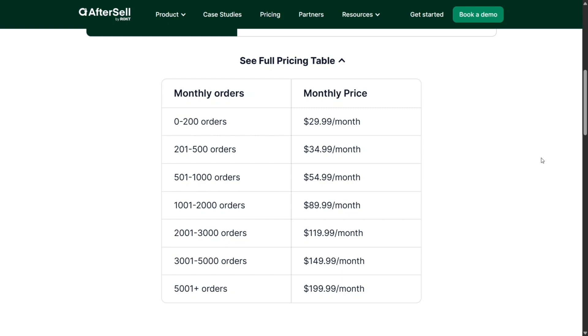AfterSell offers a 30-day free trial, which is generous enough to test strategies and confirm ROI. Many brands report a 20–30% increase in AOV within the first month. I experienced about a 5% AOV boost in just days — a solid ROI.